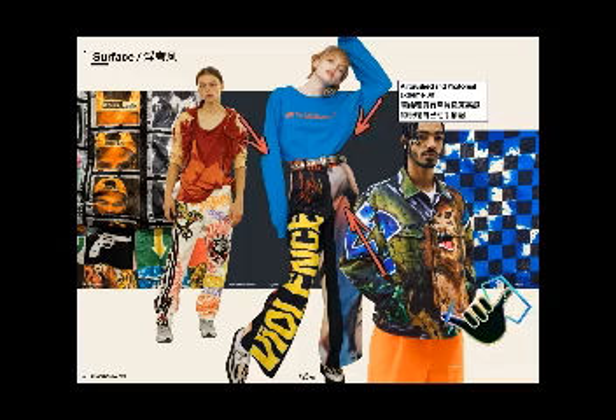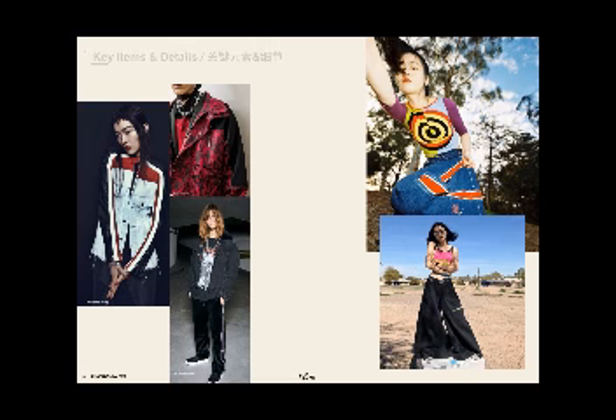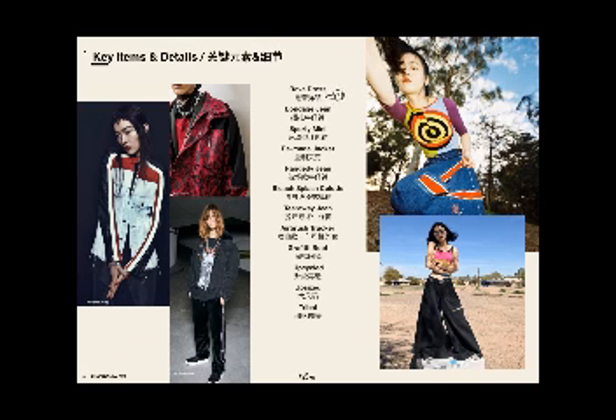So, very DIY attitude here. To sum up this story, we have the key items and looks: the rave dress, the bondage jean, the sporty mini, the remade jacket, the raggedy jean, the bleach splash culotte, the tearaway jean, the airbrushed choker, the graffiti bootcut, and then upcycled, upsized, and tribal tattoos.